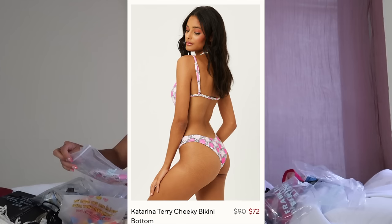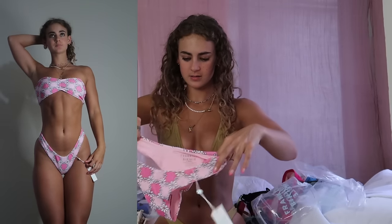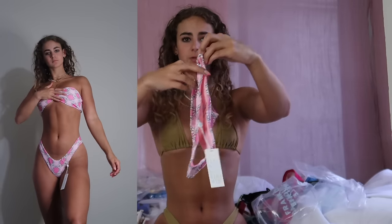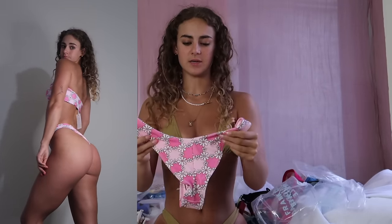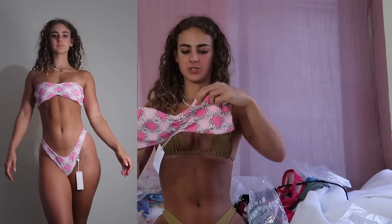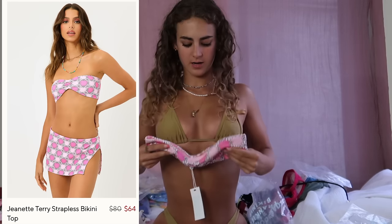This one is the Katrina Terry bottom — that terry fabric again, hopefully it holds up in water since it's swimwear-lined on the inside. These are super cute; I like the V-cut and the taper on the leg which accentuates the hips and brings in the waist. It's an extra small and feels stretchy. There's a seam up the back which should make the bum look nice. The Jeanette Terry top scrunches in the middle.